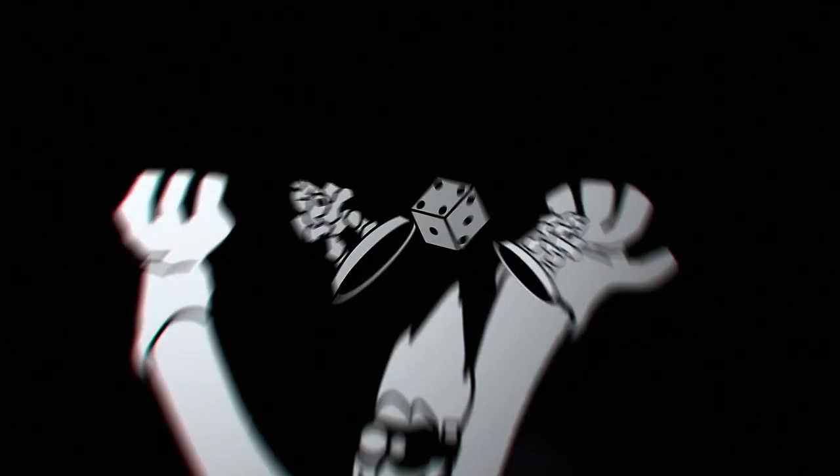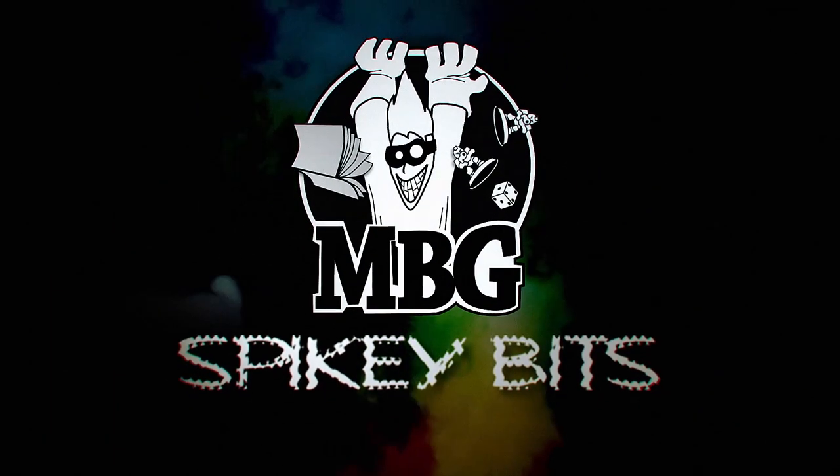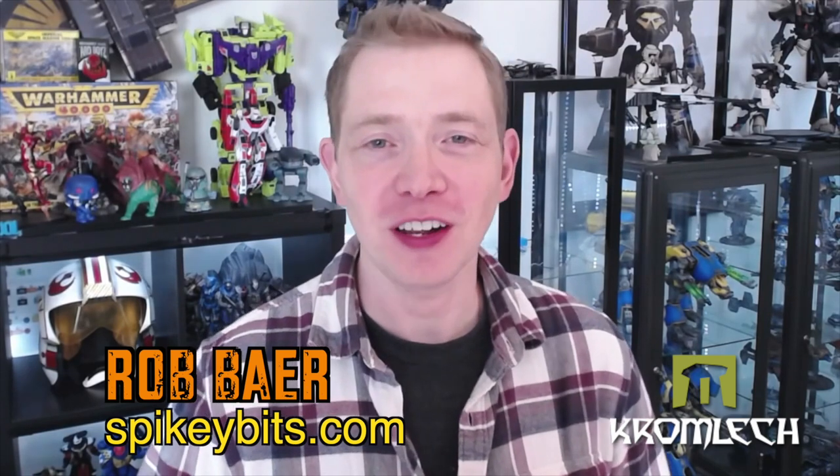You know what month it is. Spiky Bits. Welcome back, hobby maniacs. I'm Rob Baer from spikybits.com. In this video, we are going to take a closer look at some Orktober releases from Kromlec. It's that month again. It's 2022. I guess we've been doing this for about four years now.